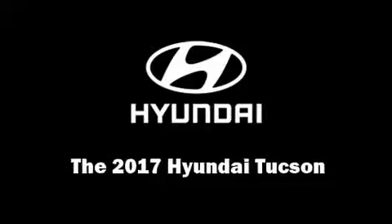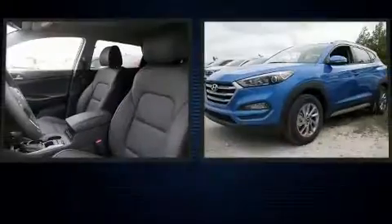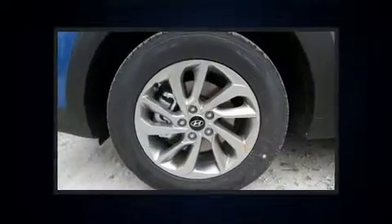Take command of the road in the 2017 Hyundai Tucson. Under the hood you'll find a four-cylinder engine with more than 150 horsepower, providing a smooth and predictable driving experience.